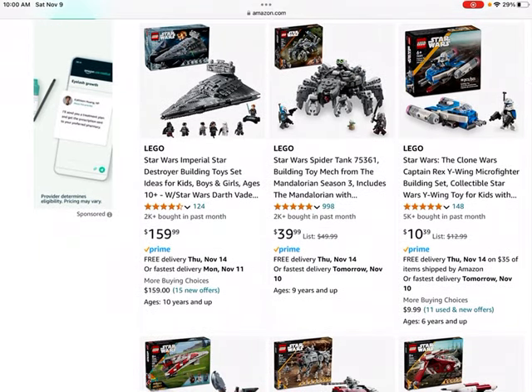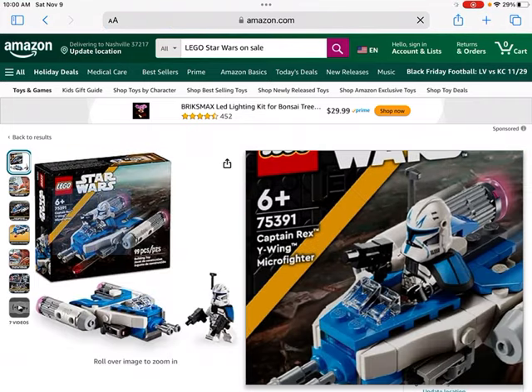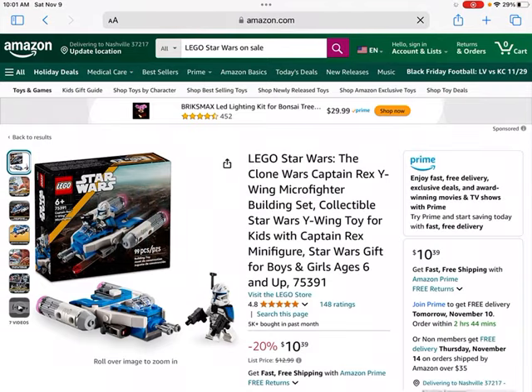We have the Clone Wars Captain Rex Y-Wing Microfighter. This set has been in hot demand and is currently on sale. LEGO might have increased the price to $13, but it's still $10 because it's on sale. It's got a great, pretty valuable minifigure. If you are going to invest in a LEGO Star Wars Microfighter set, I think this would probably be a good option. The Captain Rex minifigure is really the best part of the set — the build has some little cannons and play features — but the minifigure is the best addition and will help increase its value.